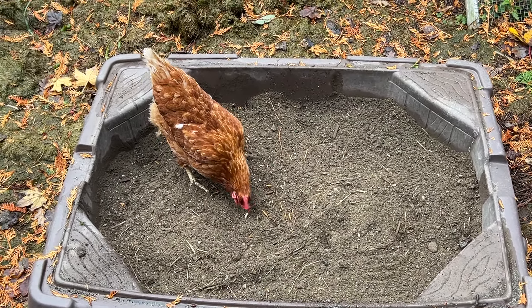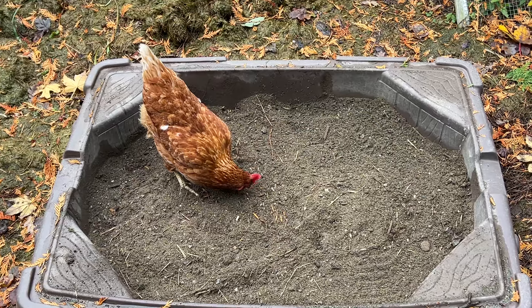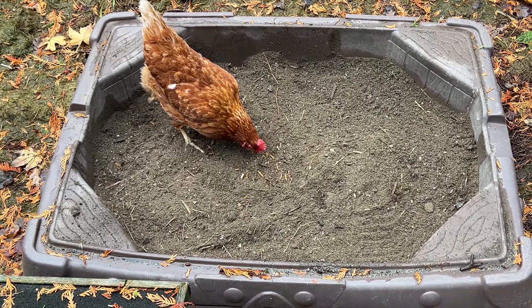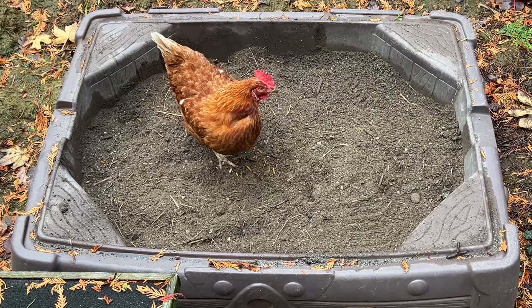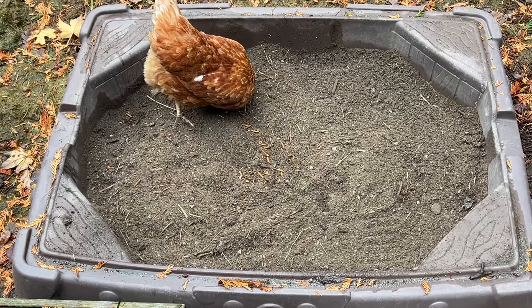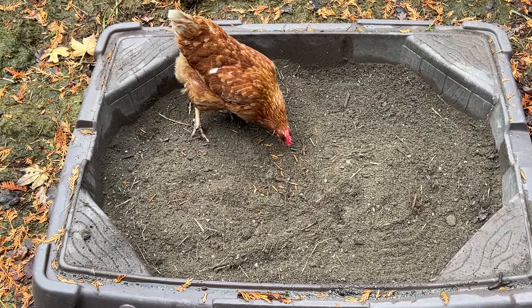Little bonus video. Is it good to have a sandbox for your chickens rather than just a sand pile? I'm thinking yes. We've had torrential downpours with an atmospheric river as they like to call it, and this has been closed for a couple of days.